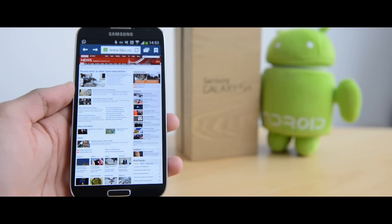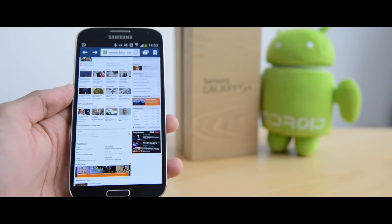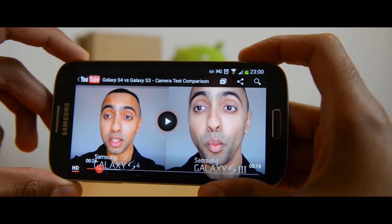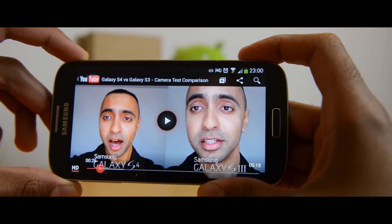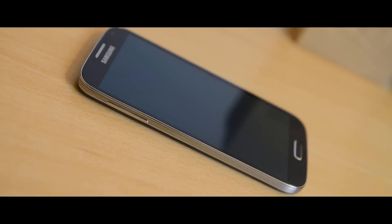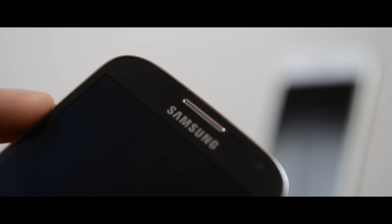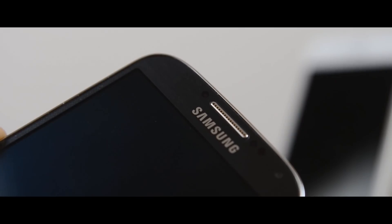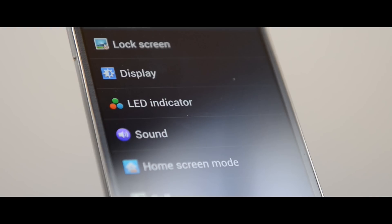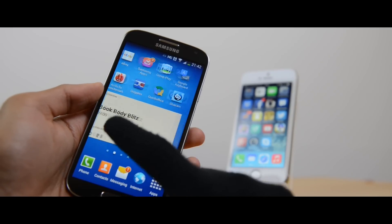The Samsung Galaxy S4 comes with Smart Scroll, Smart Pause and Smart Stay, which use the front camera to detect your head position — letting you scroll pages by tilting and pausing video when you look away. There's also Air View and Air Gesture, the latter allowing you to answer your phone by waving your hand without touching it. One underrated feature I really like is the LED notifications — green for Facebook messages, white for WhatsApp, blue for missed calls or texts — so you can see what's happening at a glance without unlocking the device. I found myself missing this while using the iPhone 5S. The S4 can also be used while wearing gloves, which is nice if you're from a cold country.